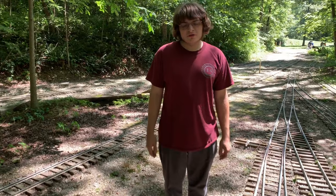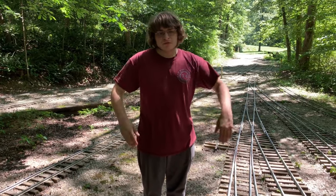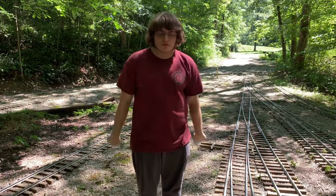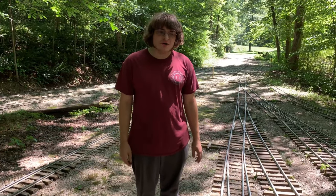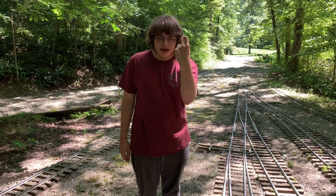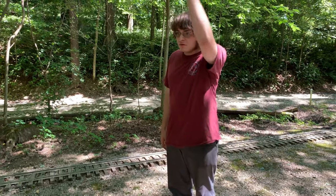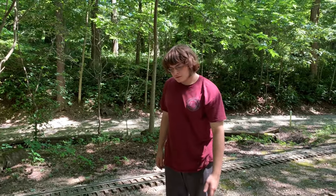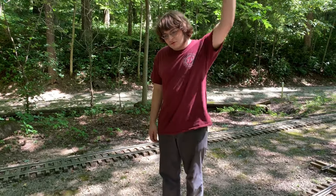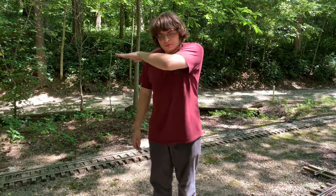Hand signals: there are a few different types of hand signals used when coupling cars. The first is a distance measurement shown between your hands — getting closer. Another uses the length of an average car: three cars to couple, two cars to couple, one car to couple, half a car, be prepared, couple. The forward hand signal is a vertical movement of your hand. The reverse hand signal is a circular motion. The stop hand signal is across your body horizontally.